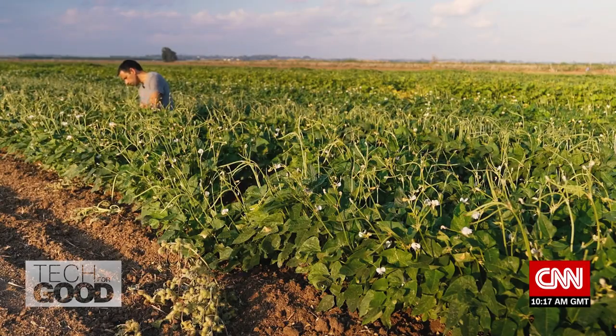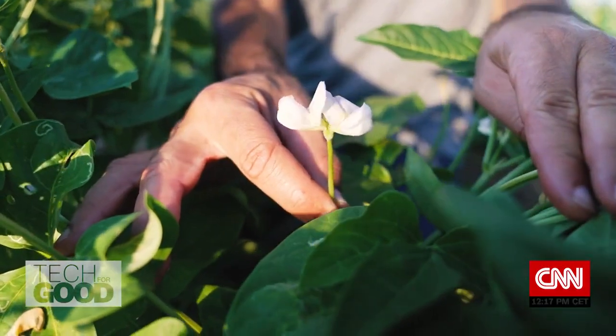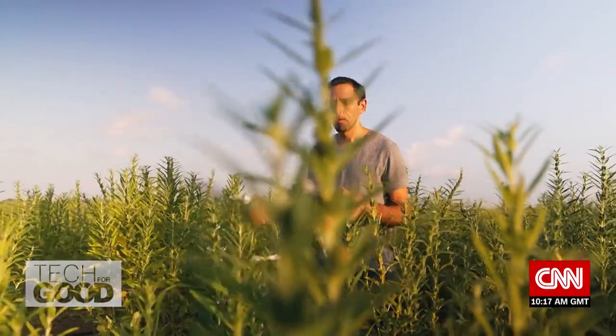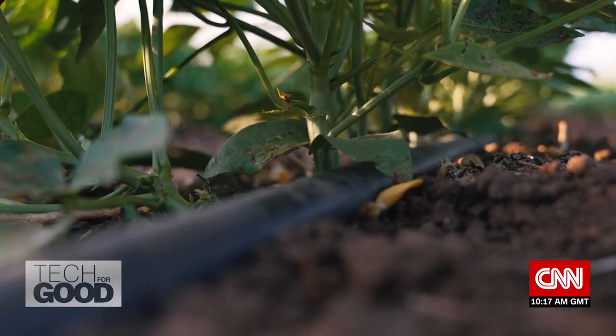With a Ph.D. in plant genetics, Shalev has long been fascinated by the potential of vegetation — a potential he's hoping to tap through technology at his company, Equinom. To wake up and see the fields, the plants that you've worked on for more than five years, there is the excitement of waiting to see what will happen, because you cannot project everything in advance.